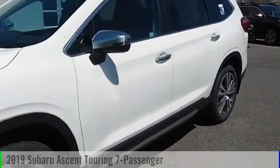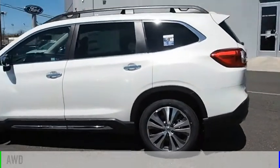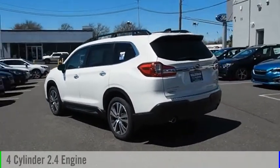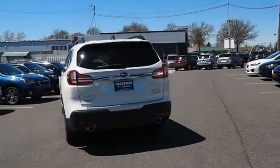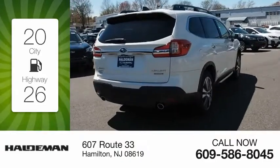You are going to love the 2019 Ascent. This vehicle is powered by an all-wheel drive, four-cylinder, 2.4 liter engine and comes with a continuously variable transmission. Great fuel efficiency saves you money by requiring fewer trips to the gas station.